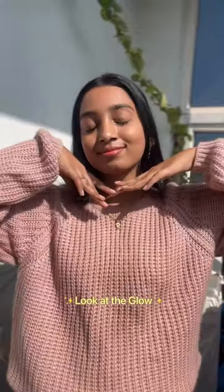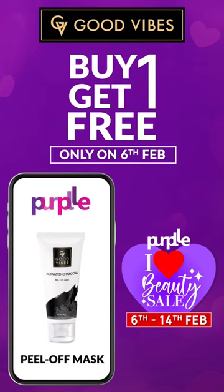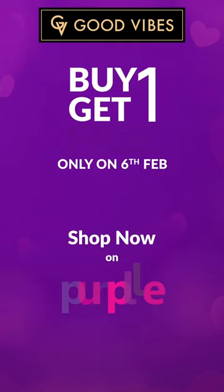For the first 500 people who add a Good Vibes product to cart on the Purple app, you'll get a 500 Rs coupon till 4th of Feb. Also, Good Vibes has a buy 1 get 1 offer on 6th of Feb. Save the date and grab yours from Purple.